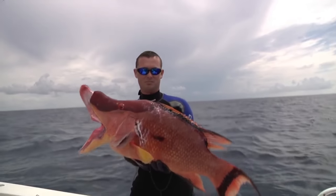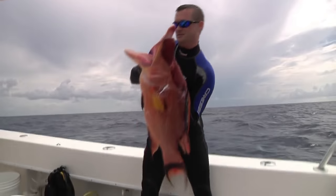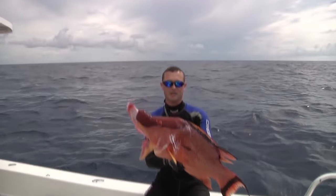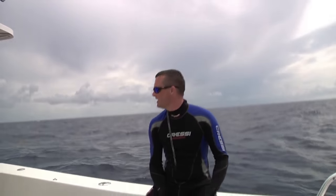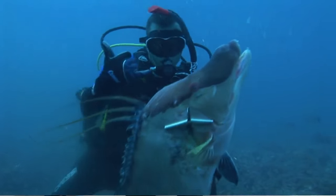This is what you can expect in the middle grounds. Sometimes this is better than fishing in my opinion. The struggle to get him out of the rocks — we came up with a limit of gags, got some nice mangoes while we were down there. Incredible dive. 15 minutes down, came up with a bunch of fish. What a day.